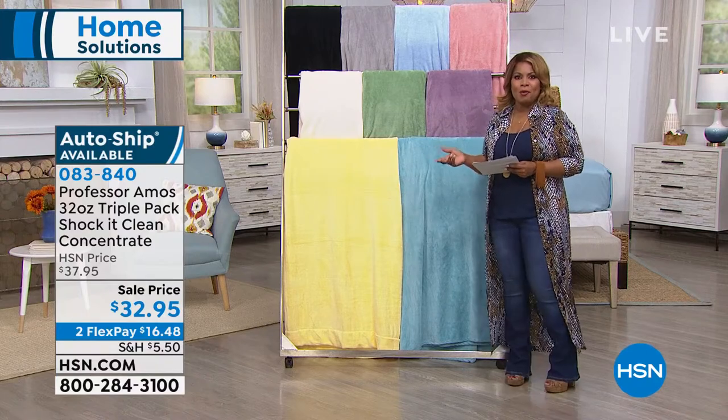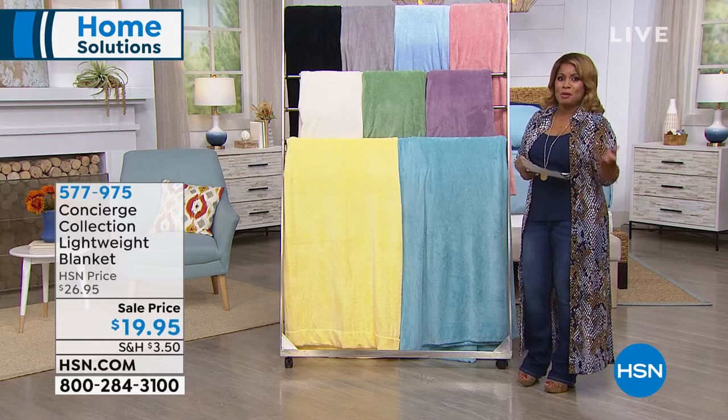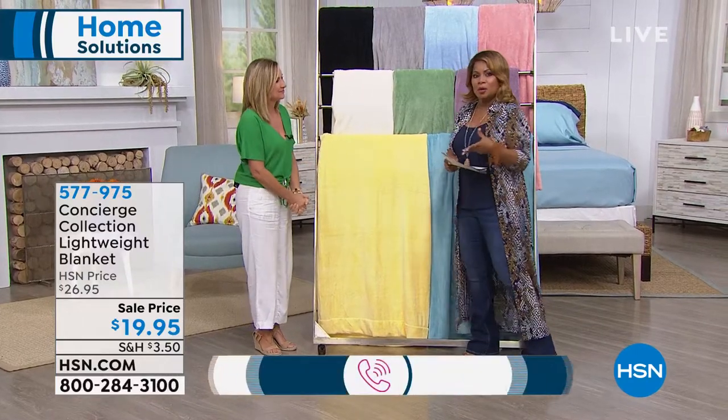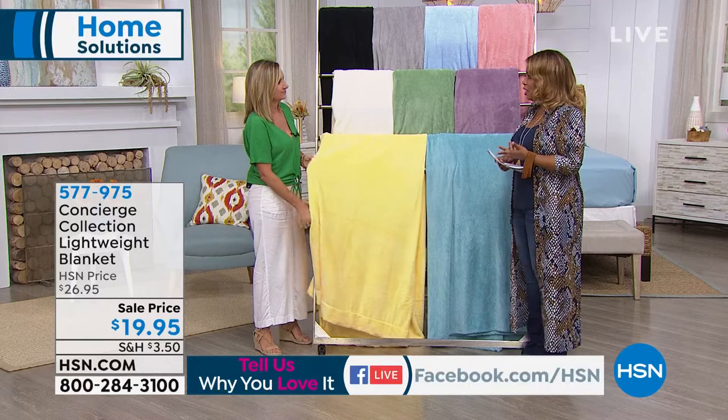Joining me at the beginning of the hour is Ellen Bunner, who has been part of the HSN family for more than 20 years. Ellen works with all of our home designs, and it's great to have her here to lend her expertise.